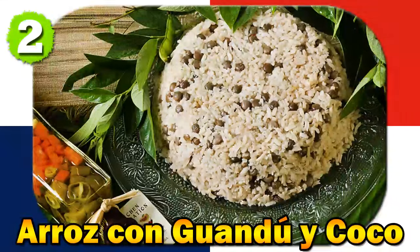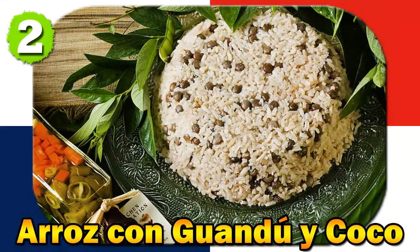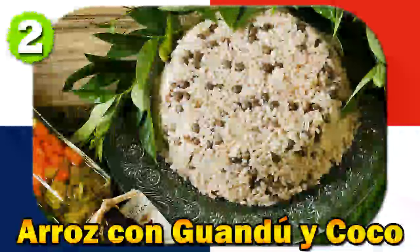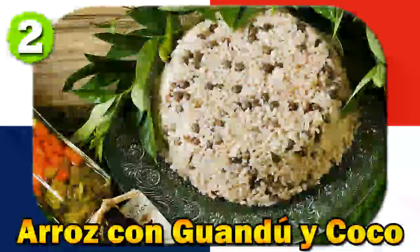Number two: Oroz con guandu y coco. Oroz con guandu y coco is a rice dish cooked with pigeon peas and coconut milk, creating a flavorful and aromatic combination. It has African and indigenous influences, with the use of coconut milk and pigeon peas introduced during the colonial period. Families often add unique ingredients or regional twists to create their special version.